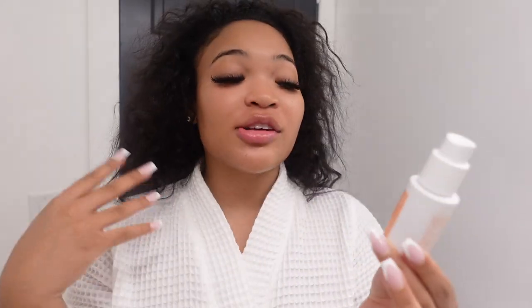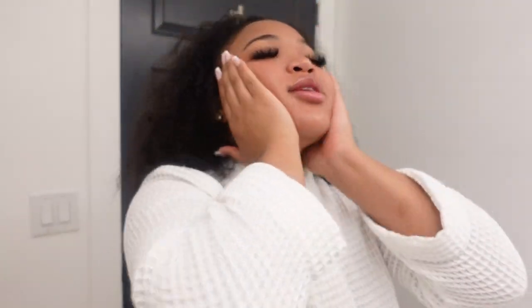Another skincare product I love from Sephora is the Summer Fridays CC Serum — the brightening and illuminating one. It has vitamin C in it, so it's going to even out your complexion. I tend to have a lot of discoloration, especially around the lower part of my face, so I like to even it out with vitamin C. I apply it all over and under my eyes too, because girl, we be having long nights.